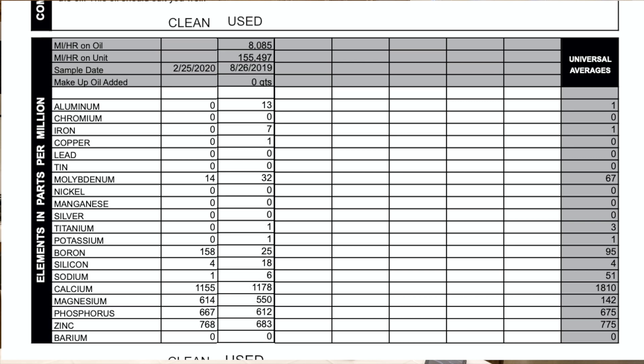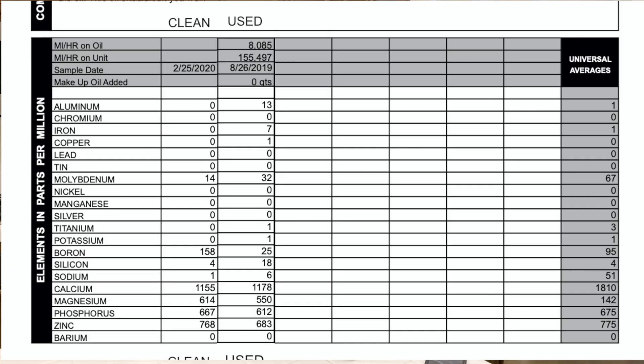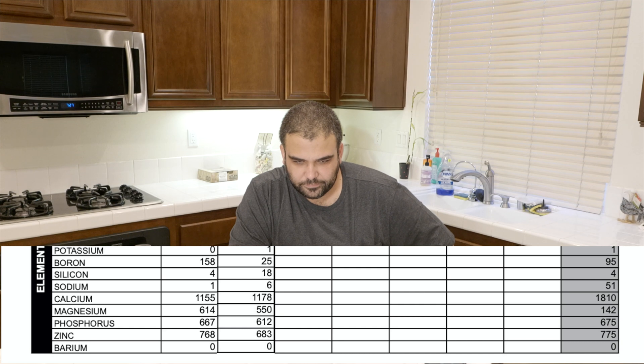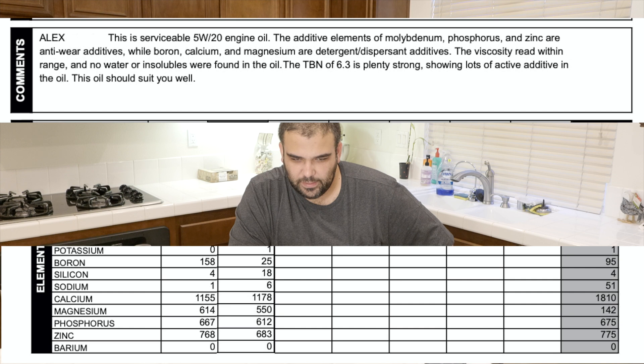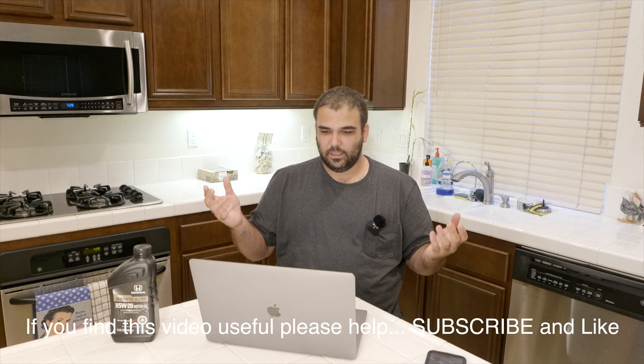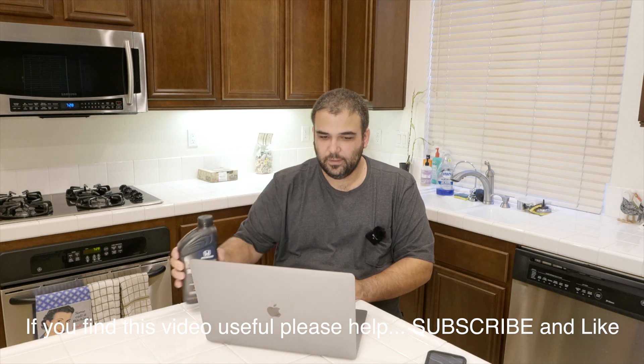Working down the list: aluminum in the virgin oil was zero, and after running through the engine it's at 13. Iron went up, copper went up — so I'm glad I sent in the virgin oil sample so I could see it wasn't at zero to begin with. The rest of the numbers — calcium, boron, magnesium, zinc — are anti-wear additives and detergent dispersant additives. Overall, from Blackstone's comments, there was nothing surprising, nothing crazy. The engine wasn't shedding unusual amounts of aluminum into the oil.